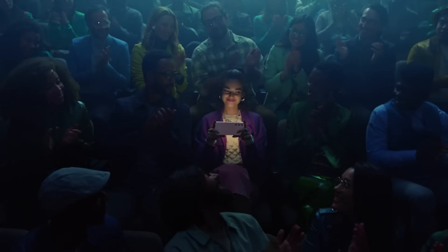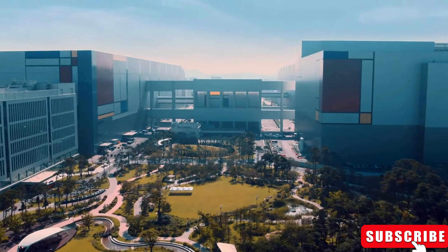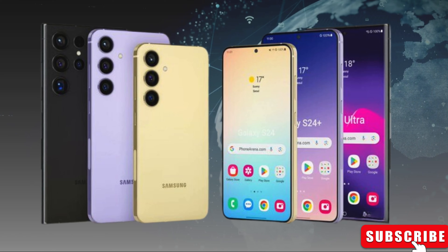Hey fans, welcome back to my channel. Today we have some exciting news and leaks to dive into, giving us a sneak peek into the upcoming flagship from Samsung, the Galaxy S24 series.